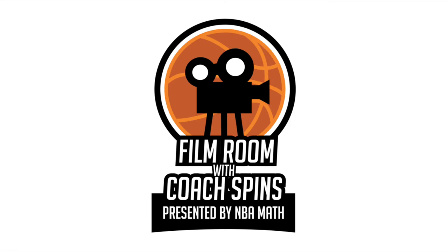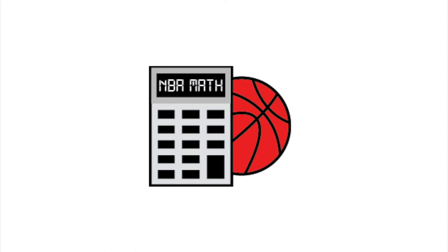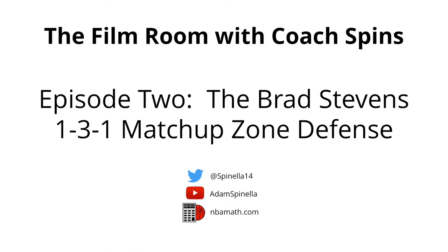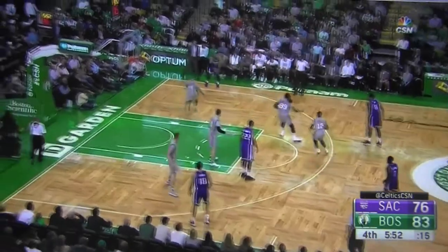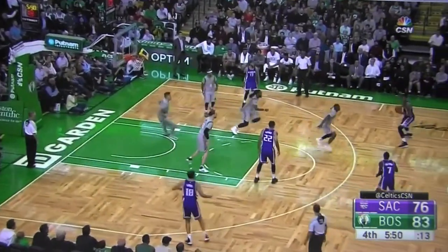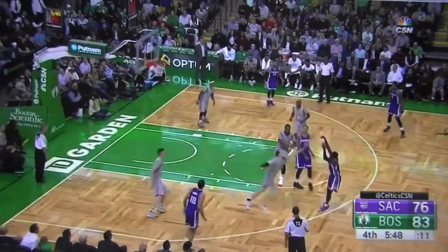Hello Hoopaholics, it's Coach Spins here in the film room brought to you by NBA Math. This week we take a look at the Brad Stevens 1-3-1 matchup zone defense. It's a unique change of pace, a defense most teams aren't prepared for, and proof that yes, zone defense does have a place in the NBA.